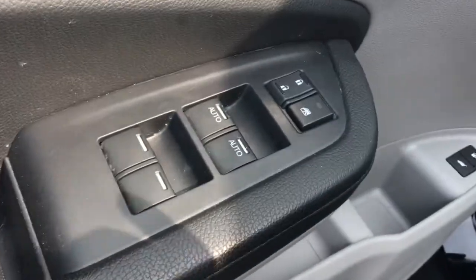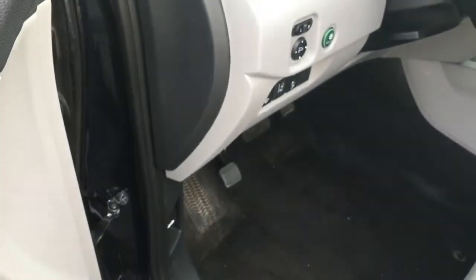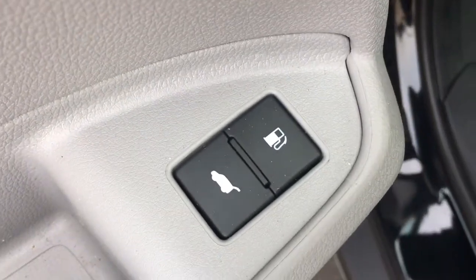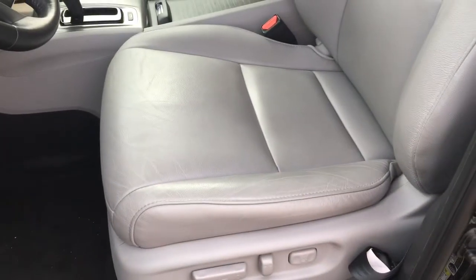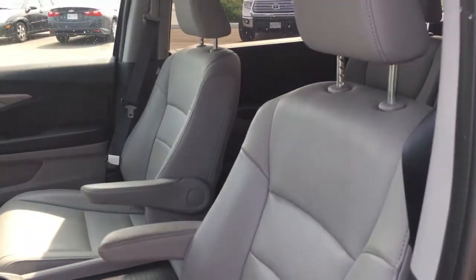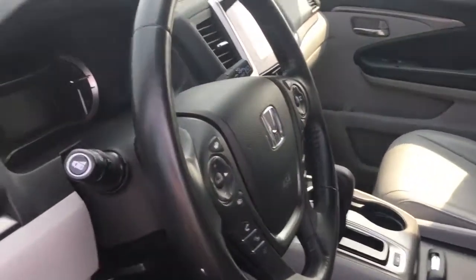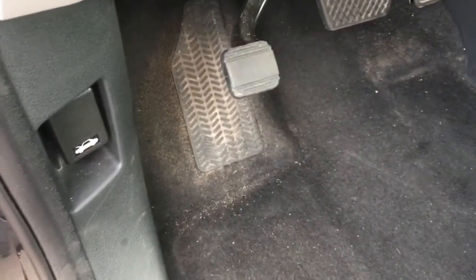Inside, we have your power locks and windows right there — mirrors are just tucked inside. We also have your gas door release and power tailgate release on the door, a beautiful gray leather interior, a 10-way power adjustable driver's seat, four-way power adjustable passenger seat, and adjustable height seat belts.